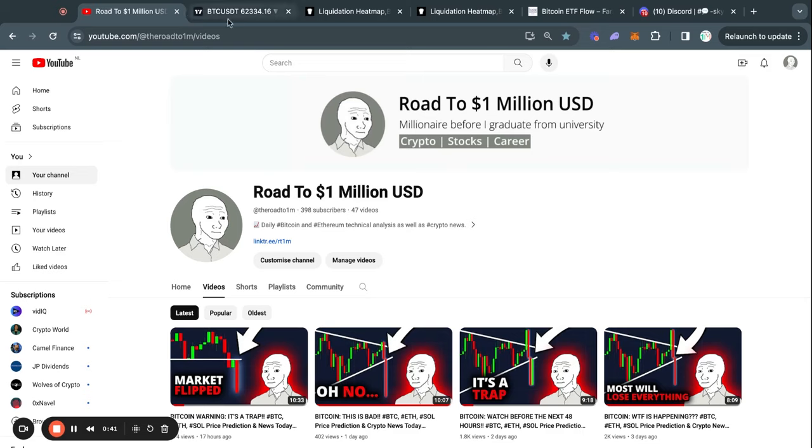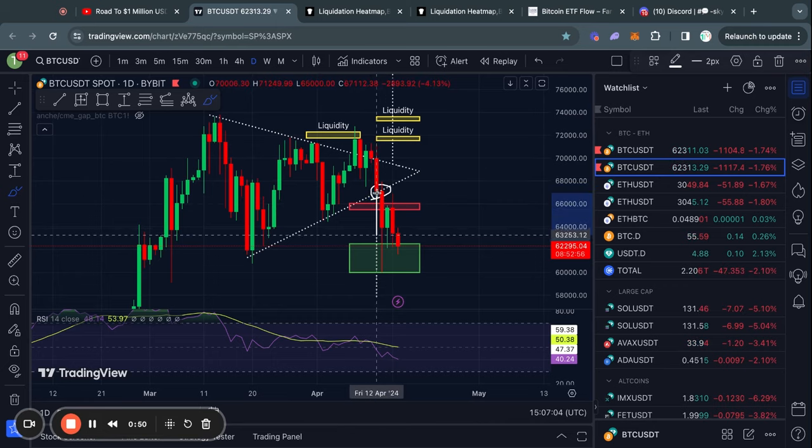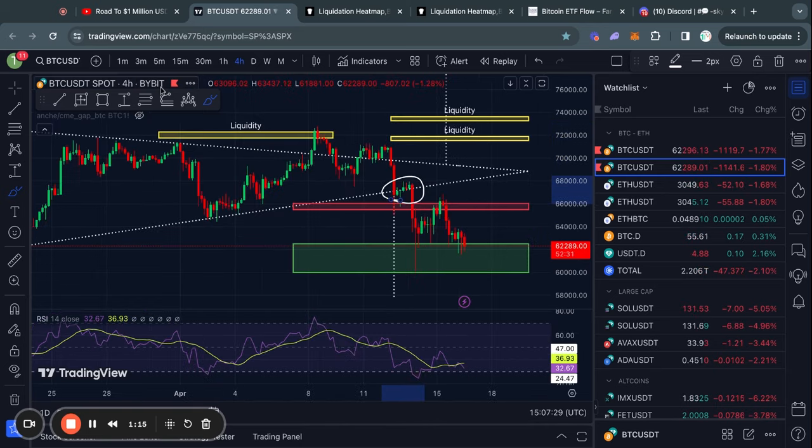Welcome to the road to 1 million US dollars. Let's get right into the Bitcoin chart today. Currently on the daily timeframe for Bitcoin, we're still breaking down massively from this giant triangle pattern that I have been talking about over the past couple of weeks or so.